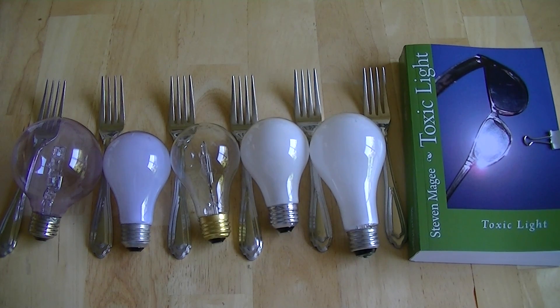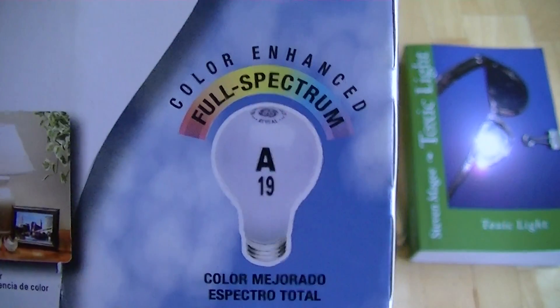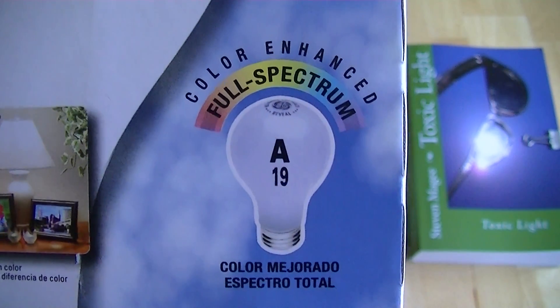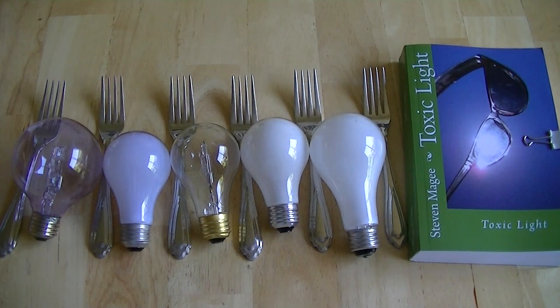So that's the difference between daytime and nighttime lighting products. If you're looking for daytime lighting products, you should be looking for the full spectrum logo, and you should avoid full spectrum over nighttime. That was the purpose of this video. I hope you enjoyed it, and I wish you the very best of health. Thank you.